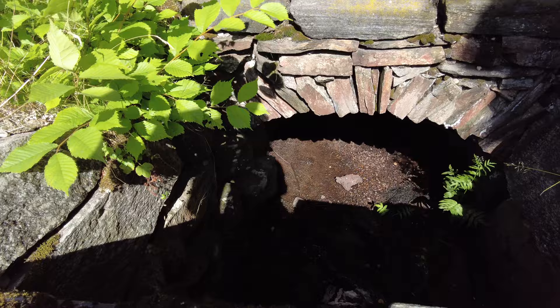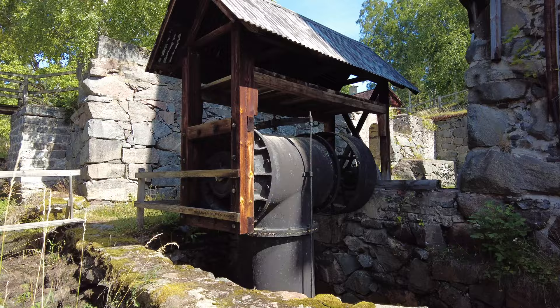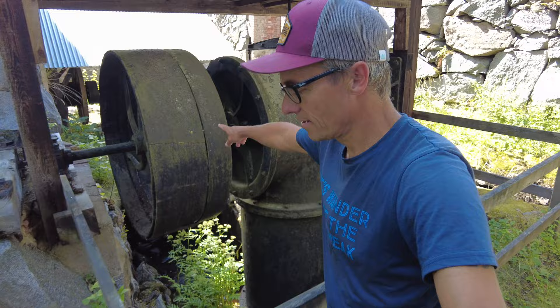I'm walking on top of a little bridge here. This is of course where the water power was used to drive a turbine — it's got a very big wheel. Let me show you how this might work. You see this is the big cast iron wheel, and of course there was a belt going to the other side where they could drive other machines.